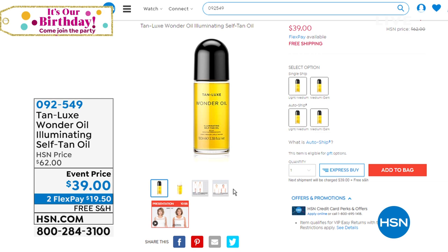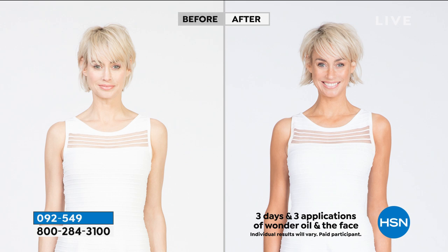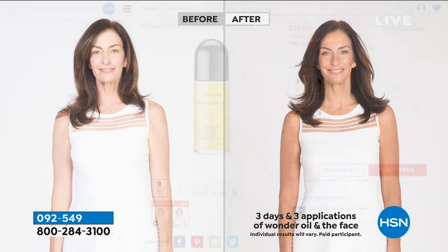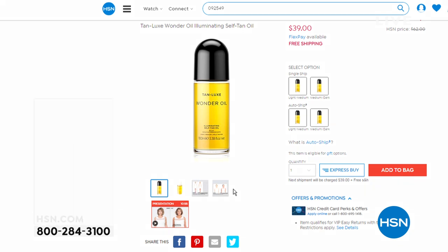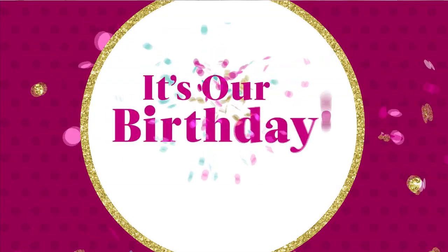Coming up: Mark from Tan Lux with the brand new Wonder Oil Self-Illuminating Tan Oil, available in light-medium and medium-dark. It rejuvenates the look of the skin while delivering a natural look of radiant tanned skin. It also helps firm the look of the skin — skin care benefits while you do your sunless tan. Don't go outside aging your skin; use an SPF when outside, and use this to get tanned. Coming up at the end of the hour.